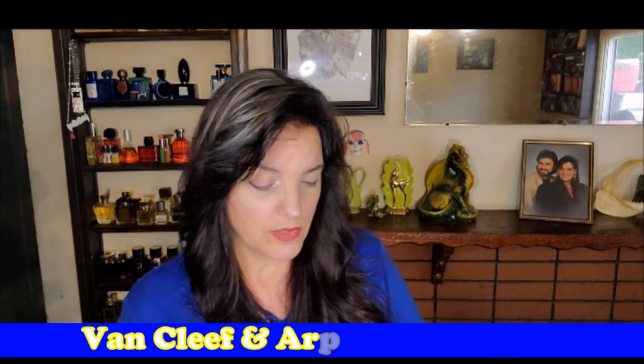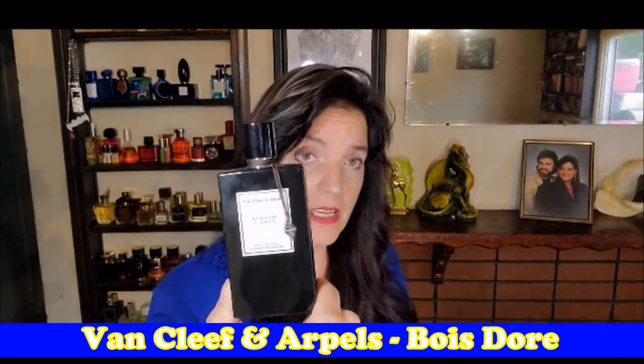Another one I have multiples of is Van Cleef and Arpels, and this one is Bois Doré. This is really a house that's not been hyped enough — it has some really good perfumes in its repertoire, and this is one of my favorites. It's sweet, it has a hint of fresh, it's very woody. It reminds me — like it has some Palo Santo wood in there. Just spectacular stuff.